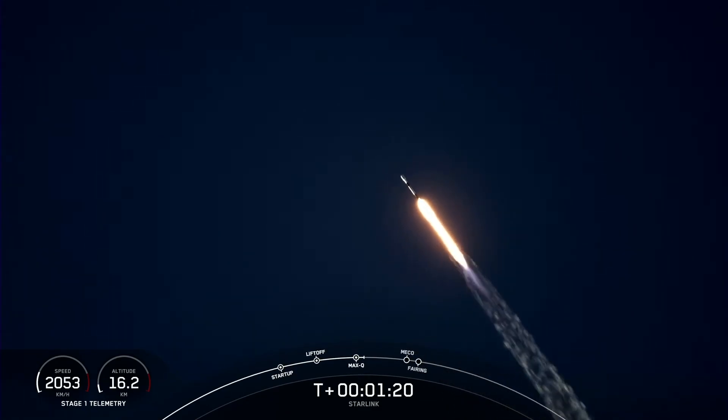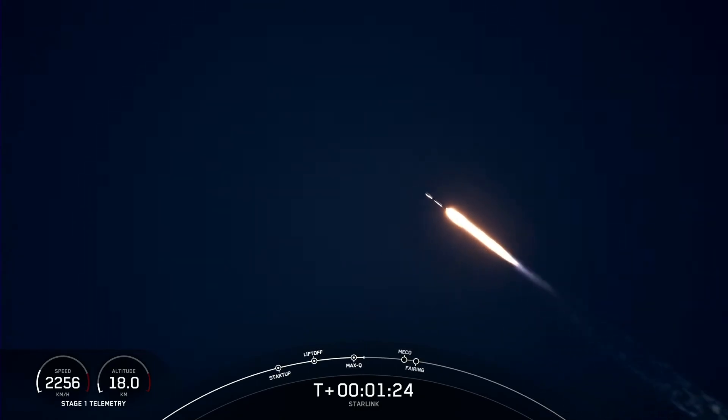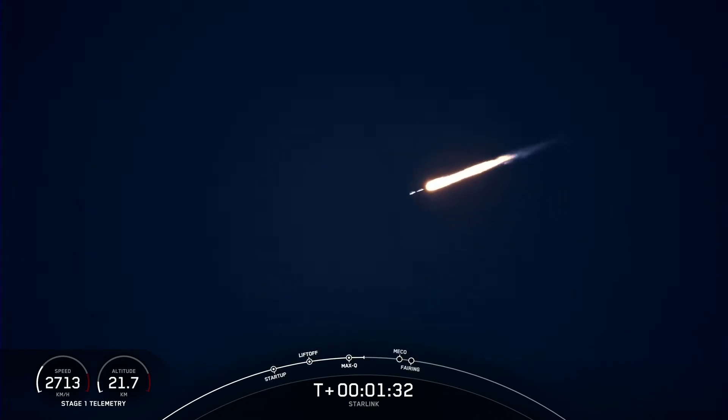And we do have a few events happening coming up in just about a minute from now, happening back to back. That is MECO, or Main Engine Cutoff, stage separation, and then SES-1, or the Merlin Vacuum Engine startup.